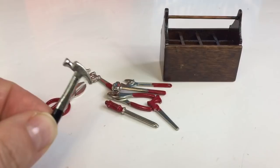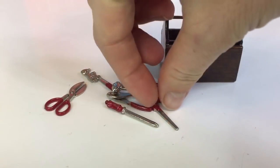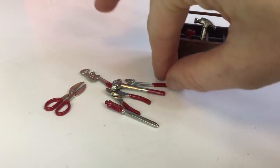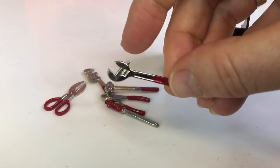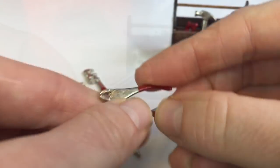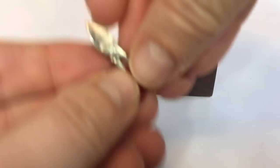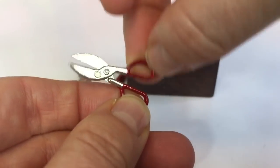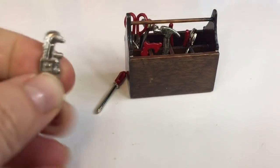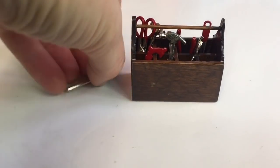There's a little hammer, a sharp saw, a wrench, pliers, another different type of hammer, some shears, a little tiny monkey wrench, and a screwdriver.